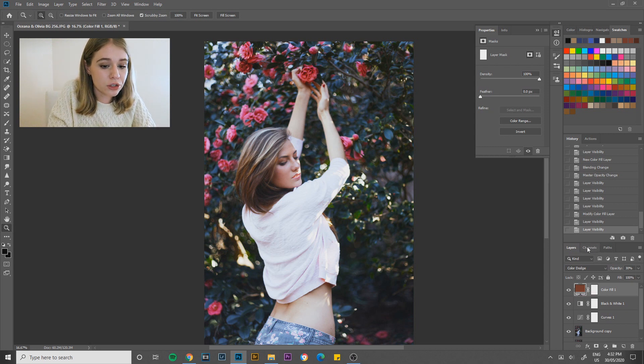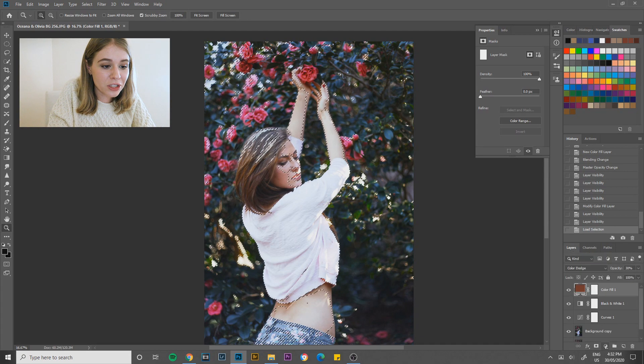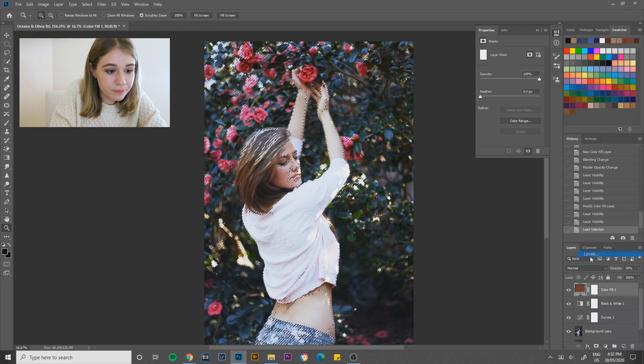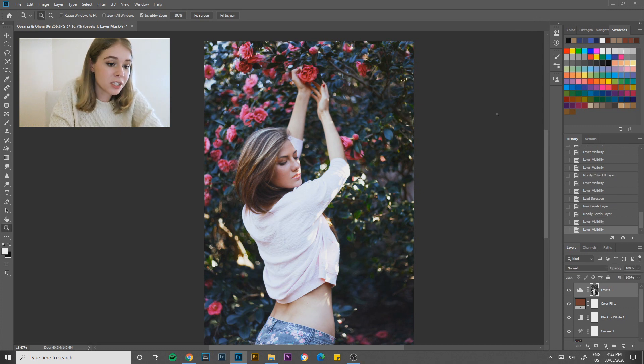I'm also going to create a luminosity mask with levels, as I usually do in my editing. I'll go into the channels, hold down Control and click on RGB — that gives me a selection of the highlights of the image. This is how I like to brighten up those parts and create a little bit more contrast. With that selection active, I'll go down to adjustment layers, go to levels, and it automatically gives me a mask. I'll pull the shadows across a little bit and just slightly tweak the highlights at the edge.